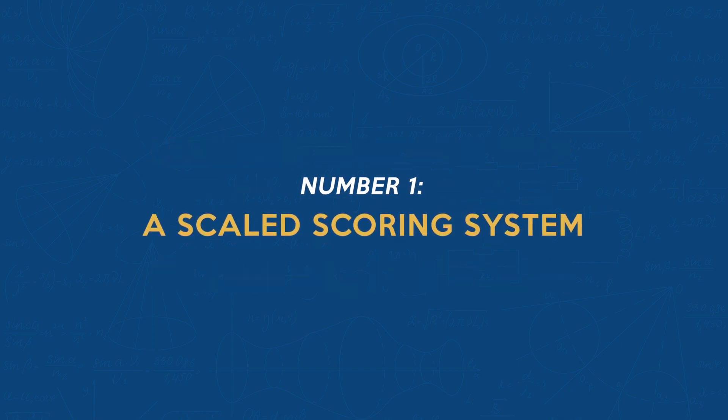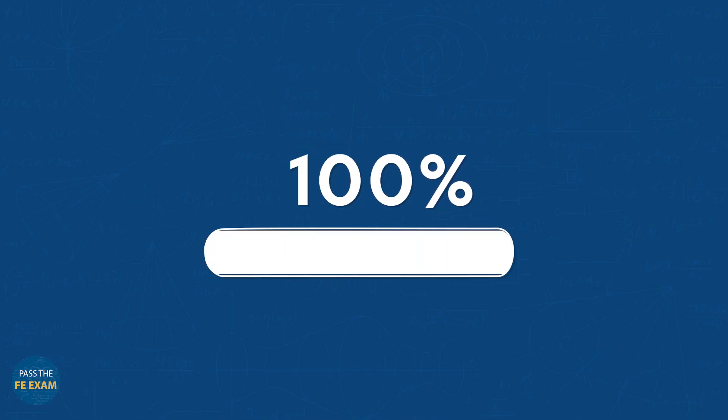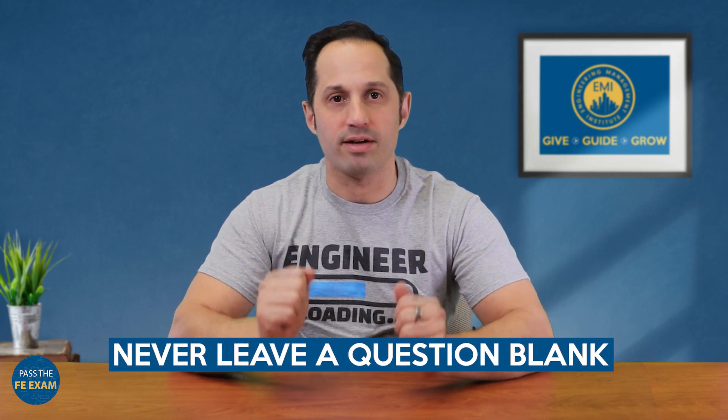Number one: a scaled scoring system. The FE exam uses a scaled scoring system which only considers correct answers. This scaling accounts for varying difficulty levels across different exam versions, ensuring a fair assessment for all candidates. This also means that you should never leave a question blank — only correct answers help you, but wrong answers do not hurt you.